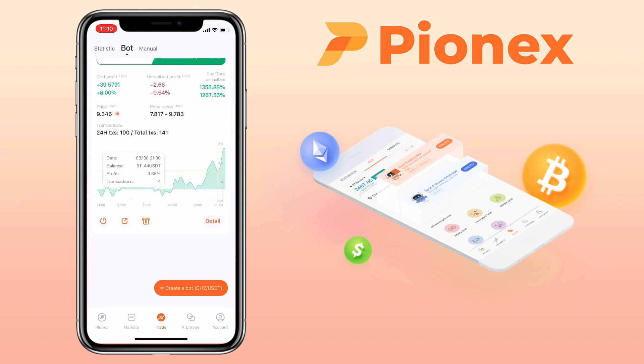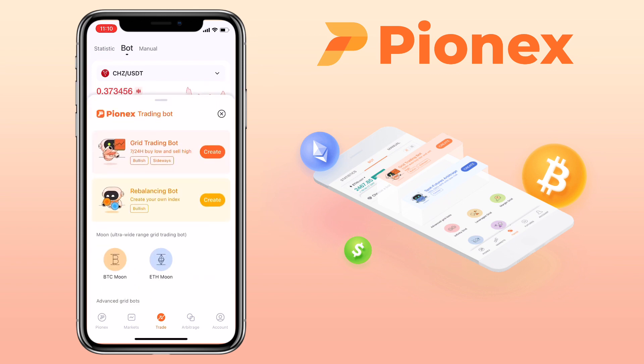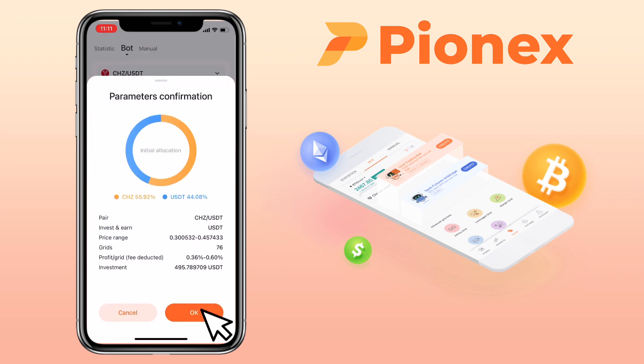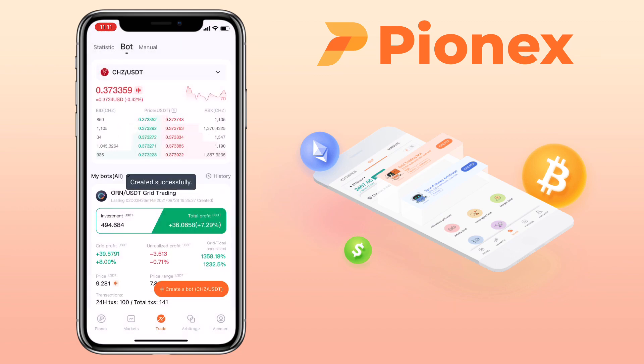Now let me create a grid trading bot for CHJ/USDT. It's created.